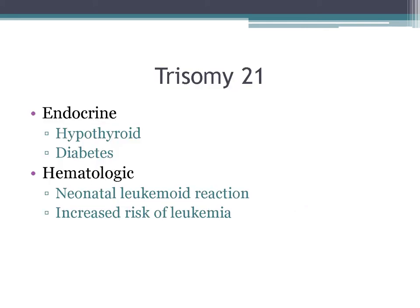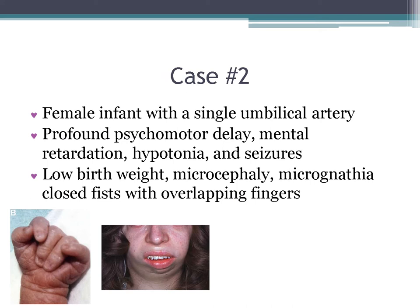Additional features of trisomy 21 include endocrine features like hypothyroidism and diabetes. As far as hematologic manifestations, they can have a neonatal leukemoid reaction as well as an increased risk of leukemia.